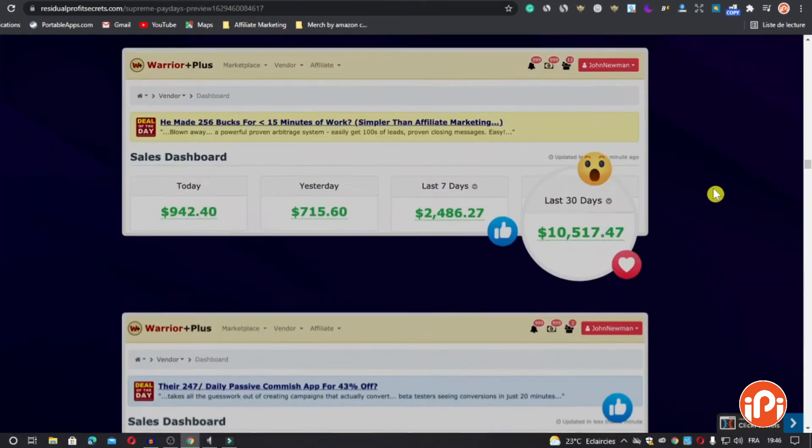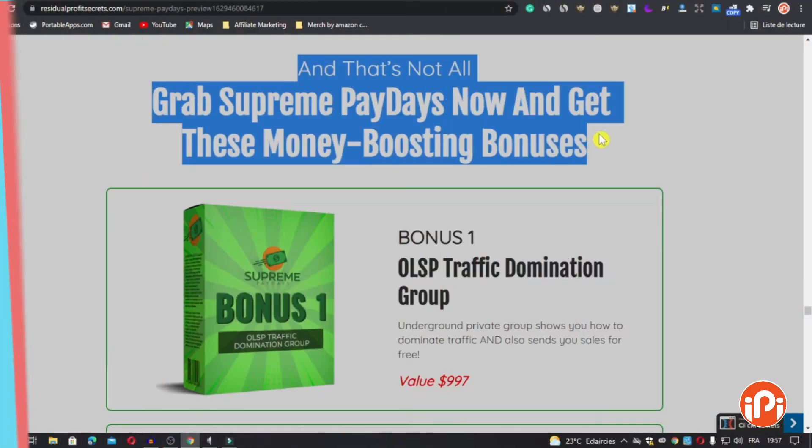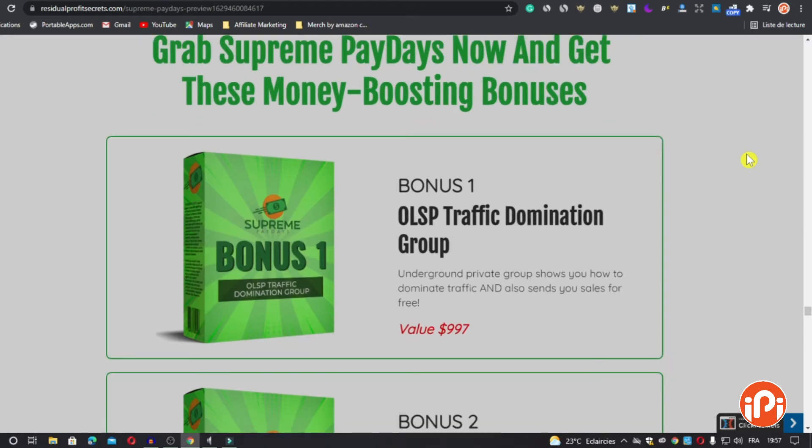Now let's see Supreme Paydays from the inside. For the bonuses, if you get Supreme Paydays right now, you will get four bonuses. Bonus number one is the Traffic Domination Group — an underground private group that shows you how to dominate traffic and also send you sales for free. Value: $997.